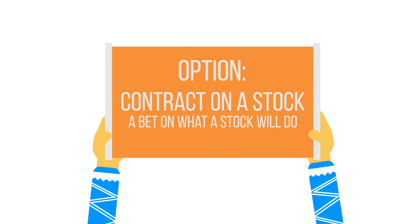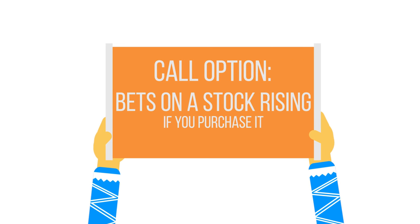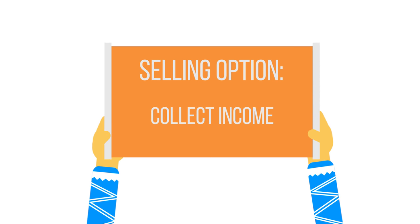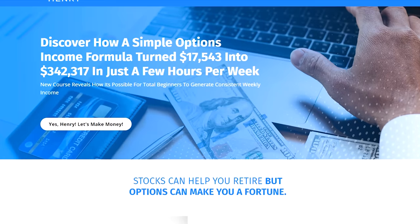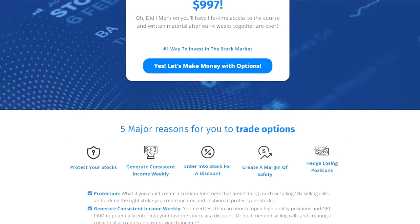An option is a contract on a stock — it's a bet on what a stock will do. A call option bets on a stock rising if you purchase it. A put option bets on a stock falling if you purchase it. You may also sell options, which I'm a huge fan of since you collect income doing so. In fact, once an investor learns options, they usually realize how attractive selling can be. That's the exact reason I created the Weekly Option Income Academy, because that's what's helped me retire and follow my passion.